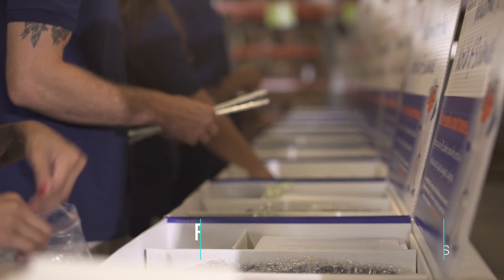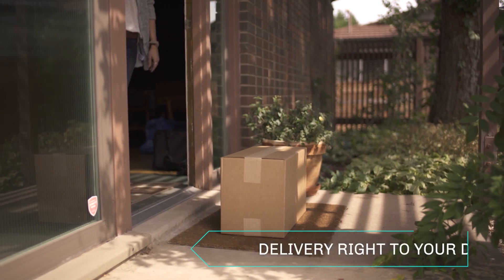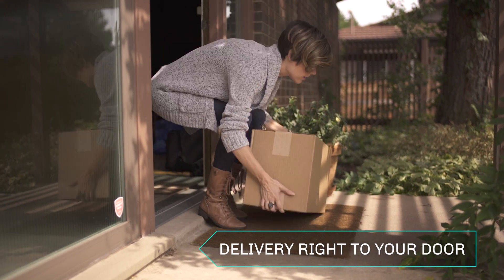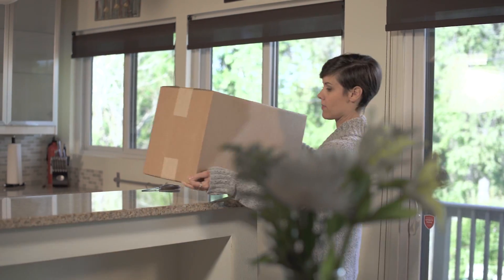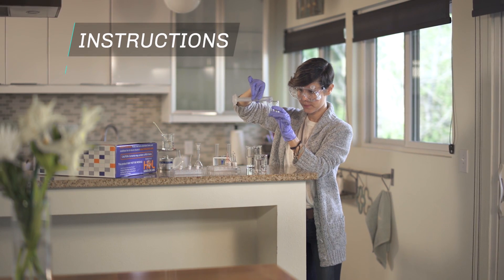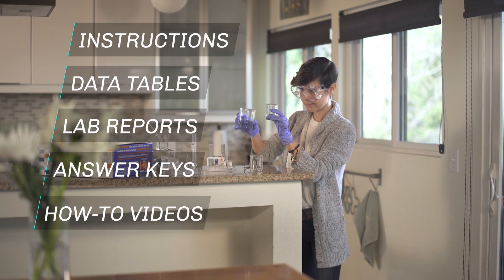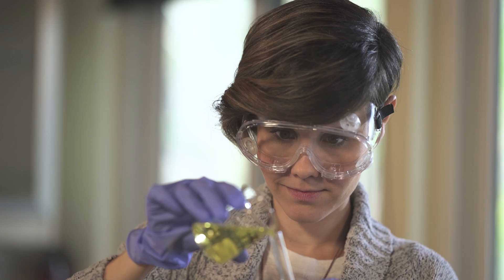Our lab kits are fully configurable to match your learning objectives, with quick, easy delivery right to your students' front door. HOL kits have been designed with you in mind. Everything is pre-loaded and ready to use: instructions, data tables, lab reports, answer keys, how-to videos, and more — making it easy to get started for both you and your students.